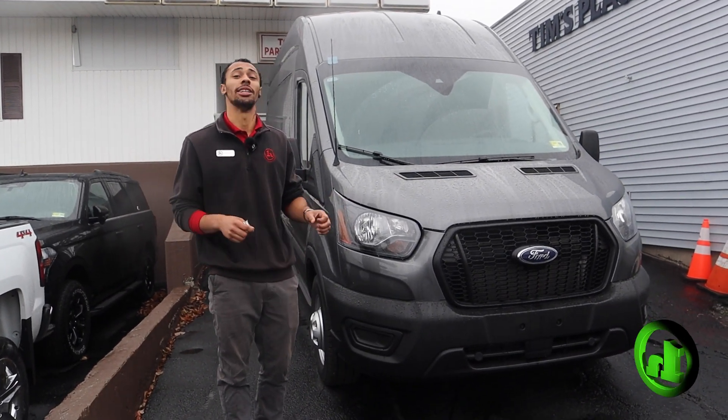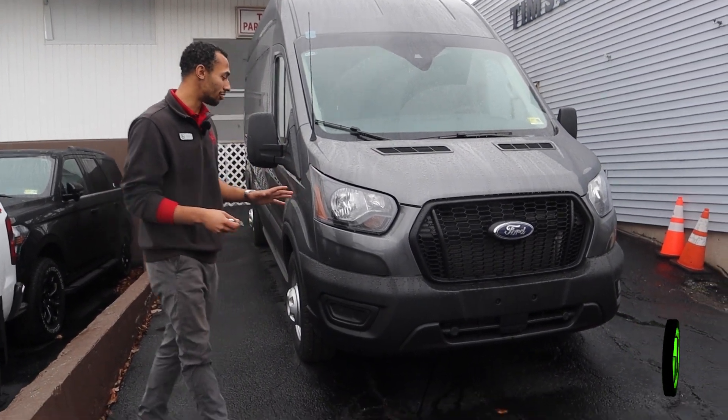Hey Doc, this is Gabriel from HandyCars in St. Albans. I got something to show you.